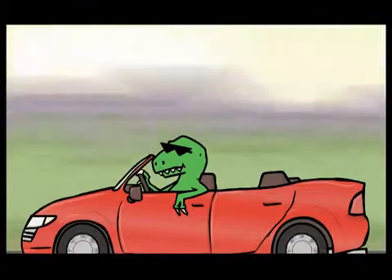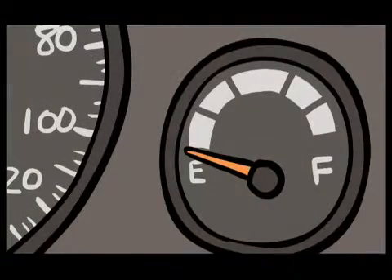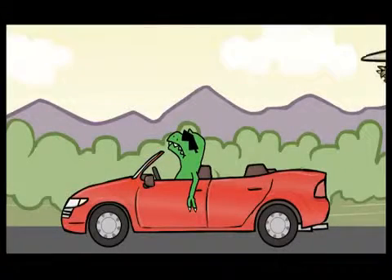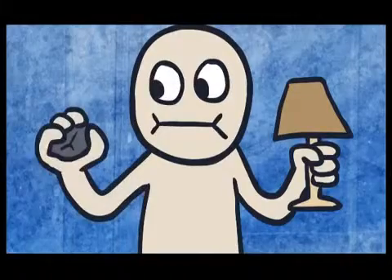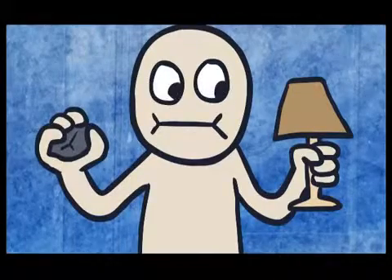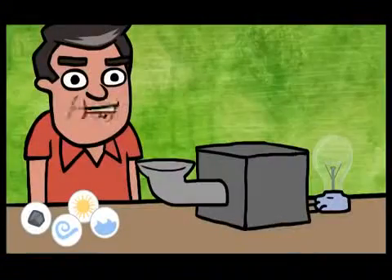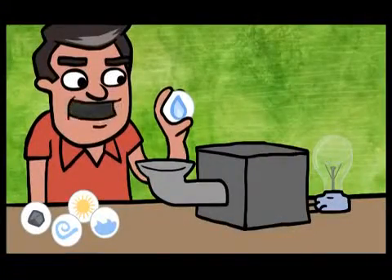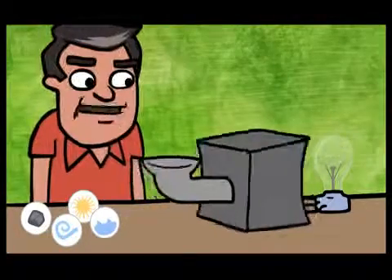Some of these resources are finite, including fossil fuels like coal and oil, but others are unlimited, like solar or wind power. But a lump of coal or a strong breeze alone won't create the power that turns on your light.